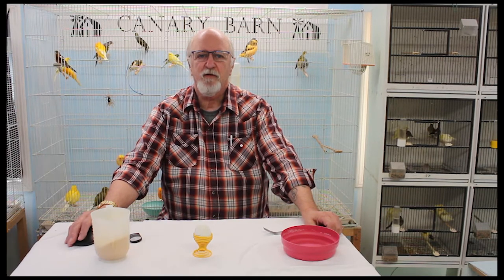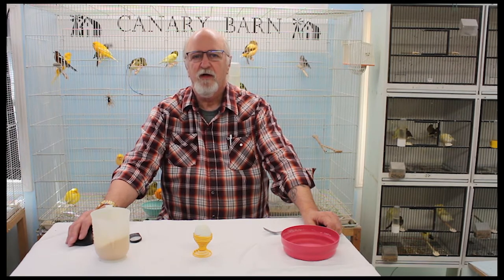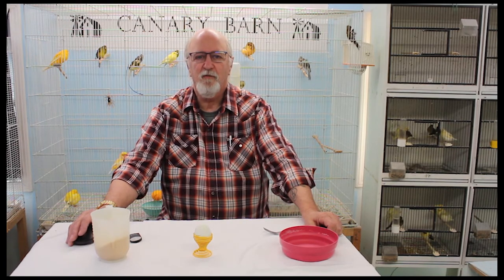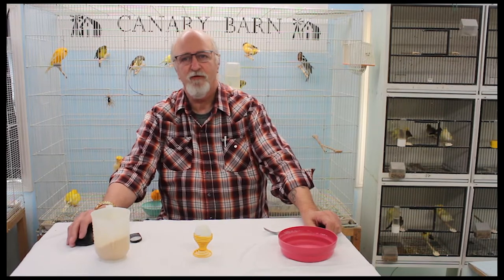I once had a lady come to me with questions about her canary, and she always started her statements with, 'It says on my iPad my canary should be doing this or that.' After a bit I asked her had she shown her iPad to the canary so the bird would be aware of what it was supposed to be doing. Of course not, she said.